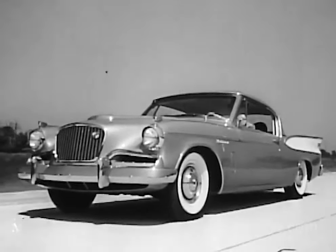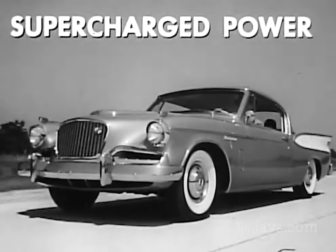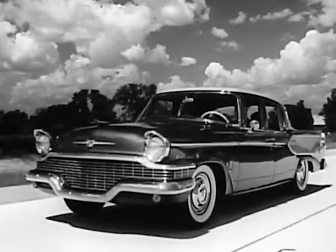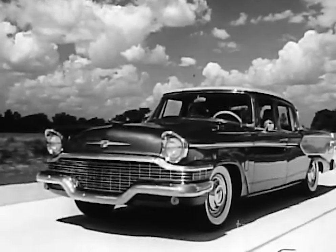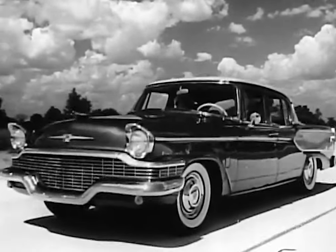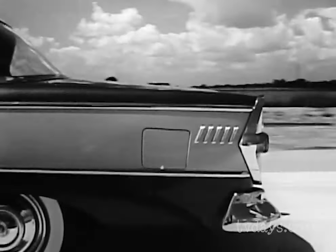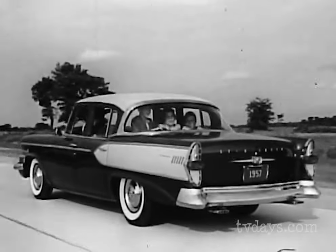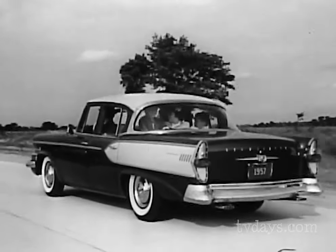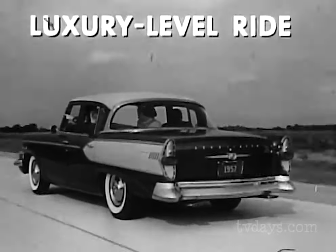Only American car with supercharged power — extra power when you need it, economy at regular speeds. This is the outstanding sedan in the low-priced field: Studebaker's President Classic. From the gleaming new wraparound grille to the striking sweep of the new taillights and rear deck, you'll find craftsmanship in every detail.